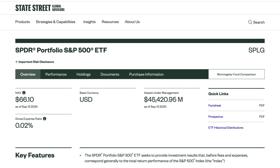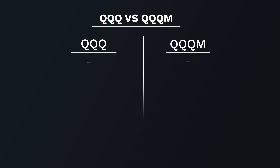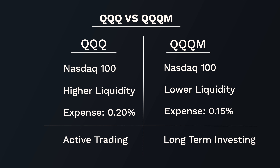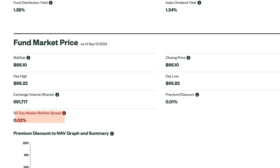Moving on, the SPDR Portfolio S&P 500 ETF with ticker SPLG is another S&P 500 ETF from the same company. The relationship is the same as QQQ versus QQQM — both track the NASDAQ 100, but QQQ has much higher liquidity for active traders, while QQQM has a lower expense ratio for long-term buy-and-hold investors. The same concept applies to SPY and SPLG. With SPLG, assets under management are at $45 billion, with an average trading volume over the past 50 days of 6.5 million and a bid-ask spread of 0.02%.